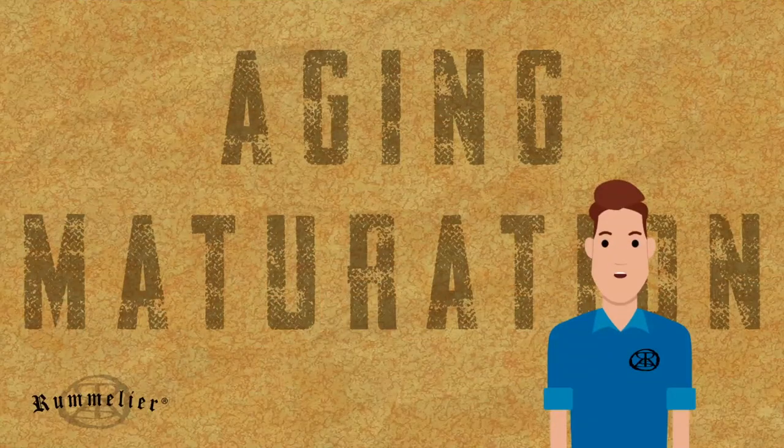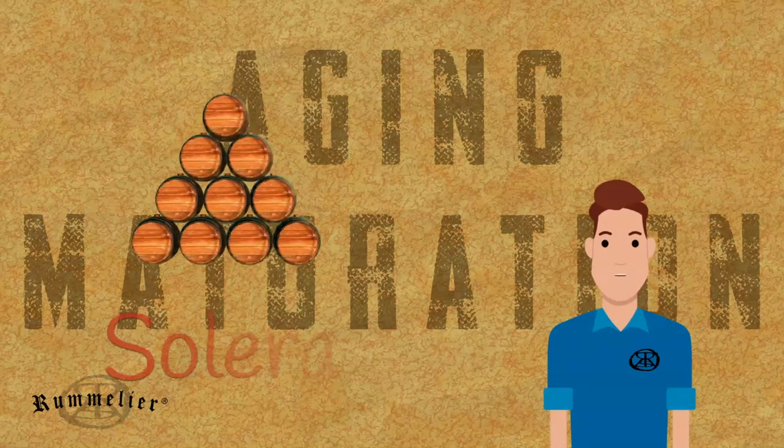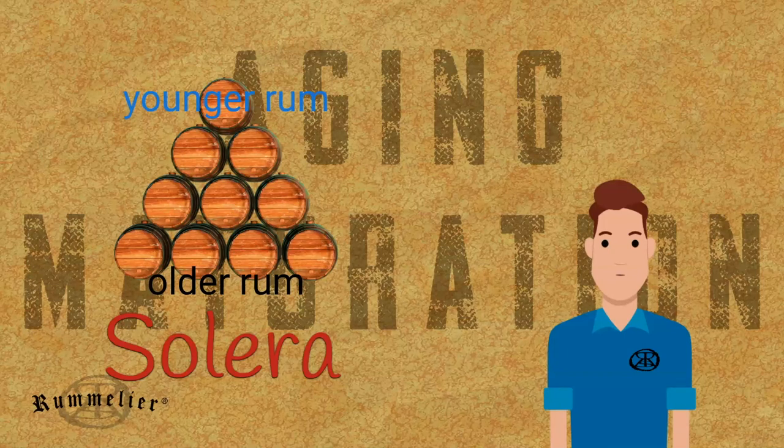There are a couple of other aging techniques that producers employ, such as the Solera method, which involves using multiple casks with different ages — we'll cover this in the blending module.